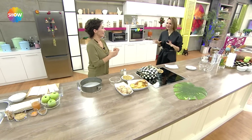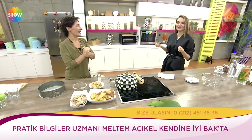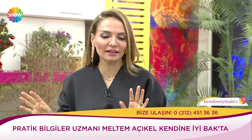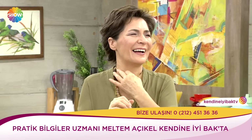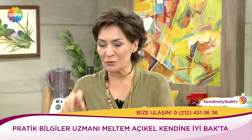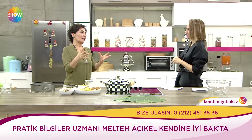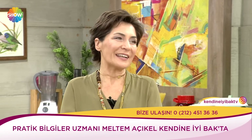Meltem ablacığım kolları sıvadık mutfaktayız sabah sabah. Yani bu ne hummalı bir çalışma. İçeri bir girdim sevgili izleyiciler sabah stüdyomuza; yani evimizin mutfağı kaynıyor, kızartmalar yapılmış, patates kızartması kokuları bir tarafta, haşlama kokuları... Hem beraber ekipçe hem bir taraftan pişirdik, hem çocuklar kahvaltılarını ettiler. Hem ön hazırlıklarımızı yaptık. Mutfakta bu güzel kokular aslında yaşama anlatan kokular.